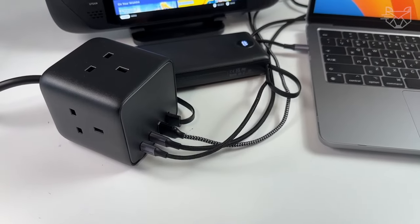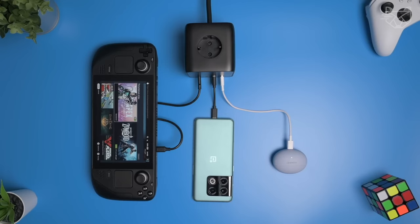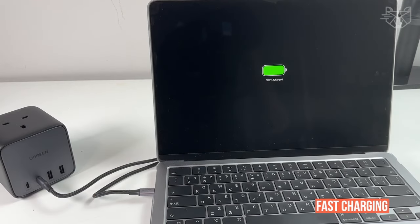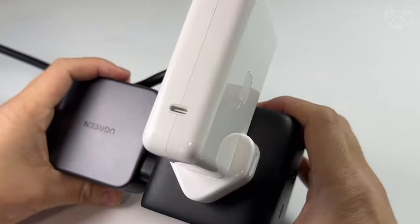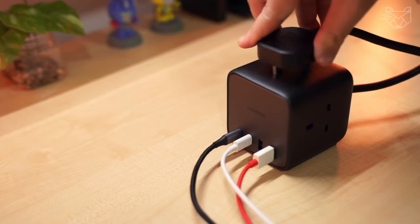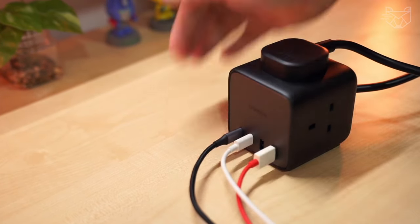The U-Green USB-C charging station provides fast charging for any device — phones, tablets, and laptops. The three AC outlets can be connected to household appliances such as a TV, projector, lamp, and more.